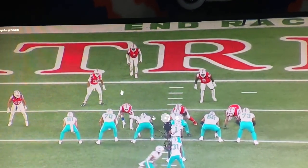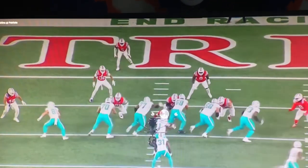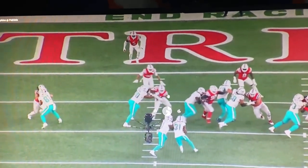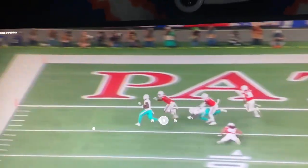You're going to see Raheem read this linebacker and see if he fills it. If he does, he flows to the outside. As soon as he gets the ball, look where his eyes are — they're right at the linebacker. He sees him start to flow in, so he immediately bounces it and takes it in for six.